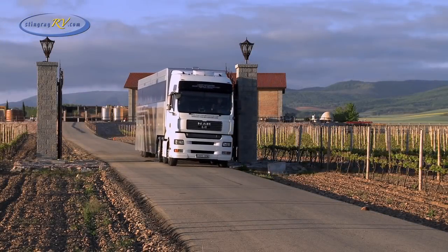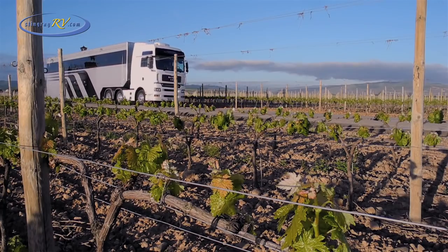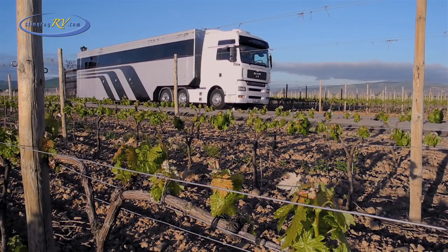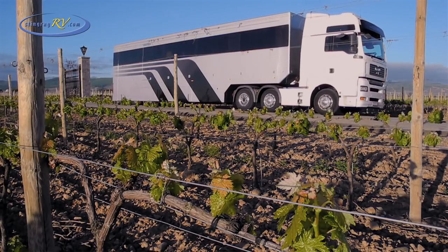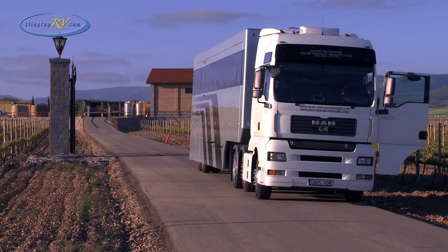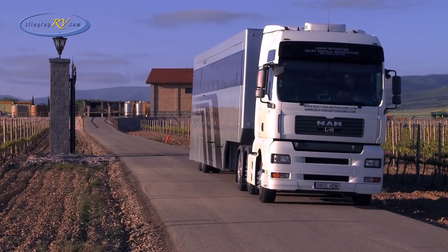Stingray RV is proud to announce the arrival of the Articulated Dream, a luxuriously designed accommodation trailer that is just under 14 meters long, providing 55 square meters of contemporary living.